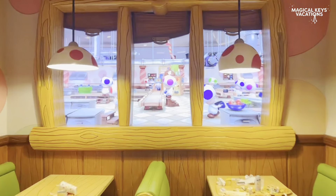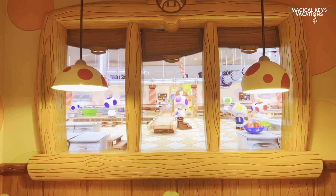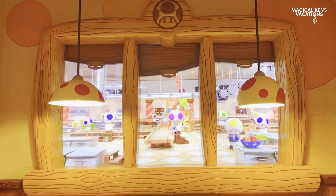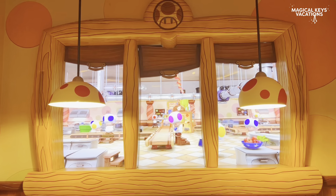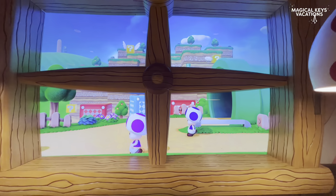Once you've placed your order, they are going to sit you in a seat somewhere in the dining area. Make sure you check out the dining area because it's pretty cool. They've got some things on the wall, some screens where events will happen, and things will change during your dining experience.